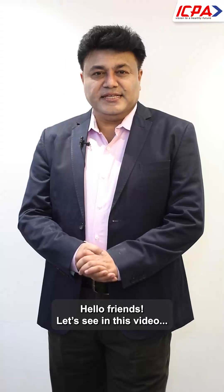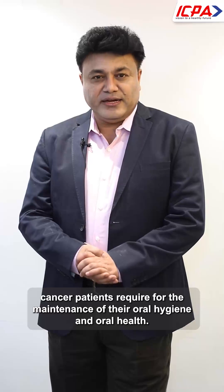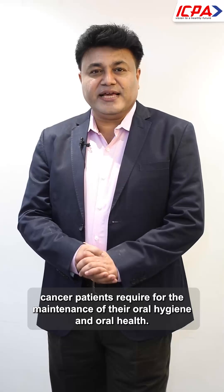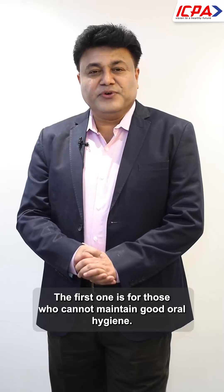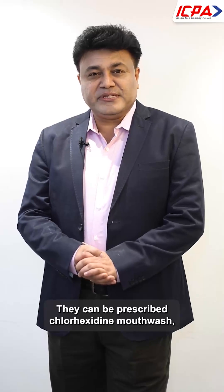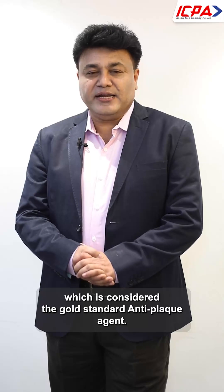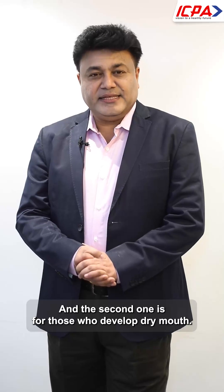In this video, we will look at three different types of mouthwashes and gargles that cancer patients require for maintenance of their oral hygiene and oral health. The first one is for those who cannot maintain good oral hygiene — they can be prescribed chlorhexidine mouthwash, which is considered the gold standard anti-plaque agent.